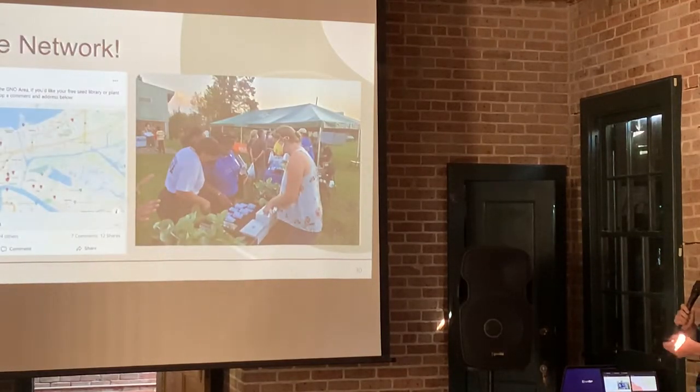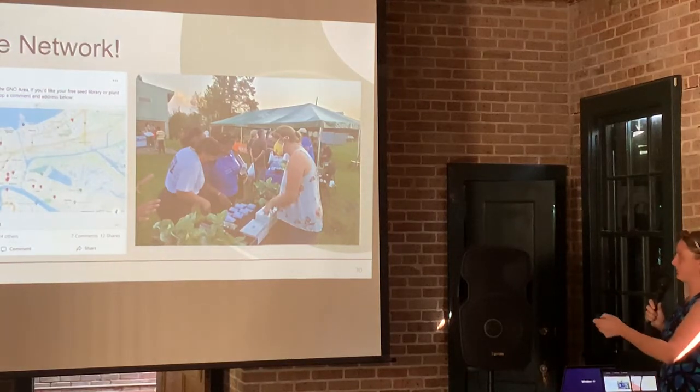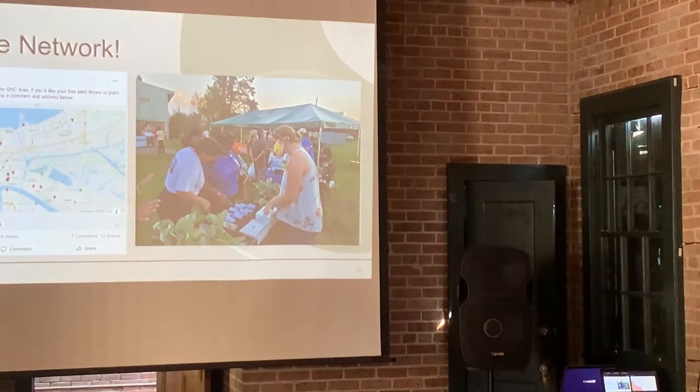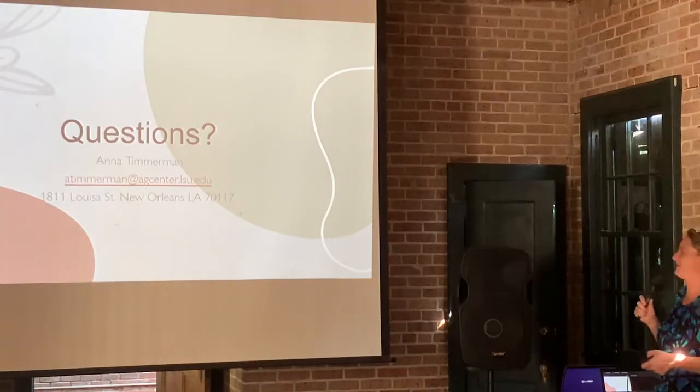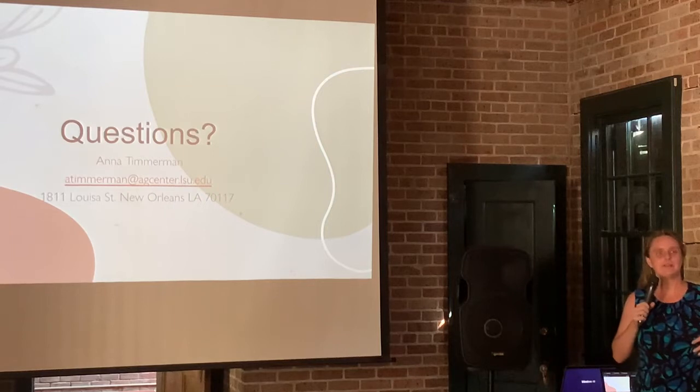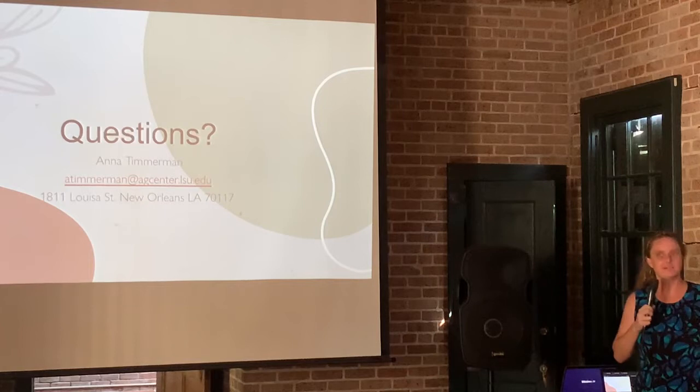Building the network: here's a map of all the little seed libraries in New Orleans. There's quite a few of them, with new ones all the time. Some are at community gardens, some in front of schools, one in front of Whole Foods, but most are in front of people's houses. It's all about building that network — no one person can do it. That's my contact info and the seed library is at 1811 Louisa Street if you want to stop by while you're in town. If you're trying to set something like this up, let me know — I'm happy to help and share whatever I know.